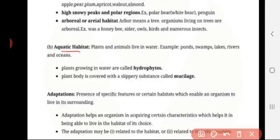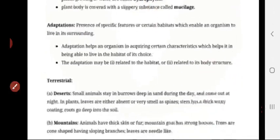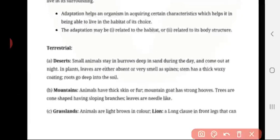In aquatic habitats, plants and animals live in water — for example, pond, swamp, lake, river, and ocean. Plants growing in water are called hydrophytes — 'hydro' means water. The plant body is covered with a slippery substance called mucilage. Adaptation: the presence of specific features which enable an organism to live in its surroundings is called adaptation.